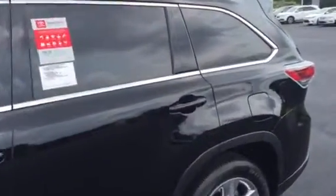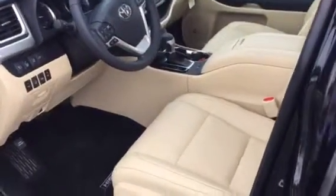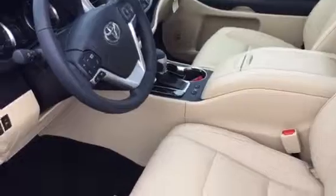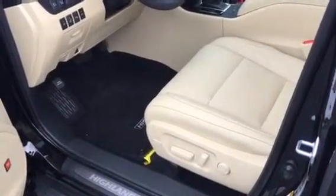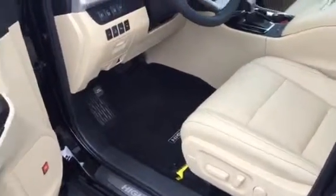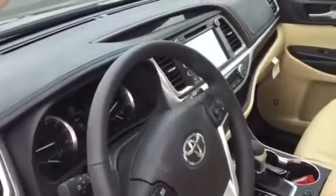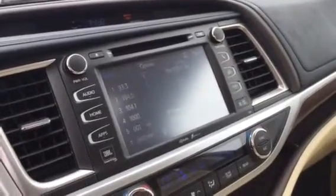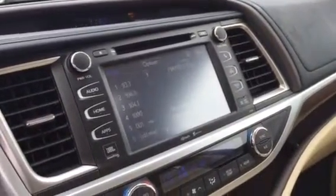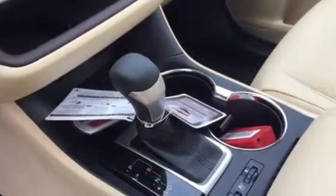All the luxuries and amenities that you're looking for: power liftgate, smart key, premium perforated leather with heated and cooled seats, 10-way power adjustments, 12-way power adjustments for the driver's side, memory seat functions, premium JBL sound system, a huge 8-inch display audio screen, full navigation, backup camera, satellite radio, and three different temperature control zones with heated and cooled seat controls.